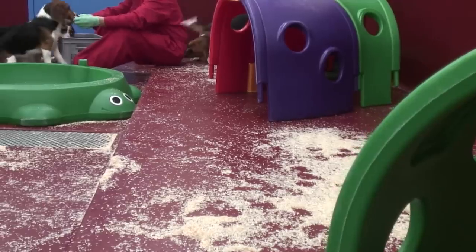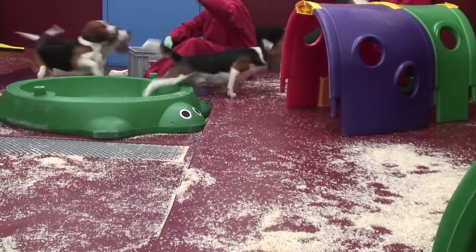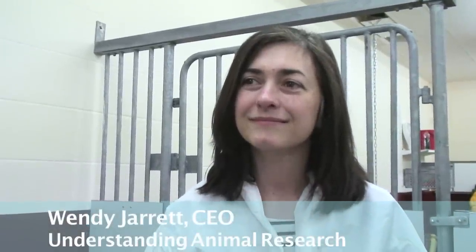These dogs have been used in an experiment — they are on study currently, and it's their time for exercise. They seem very happy coming out and running up and down the corridors and saying hello to everybody. Yes, they are.